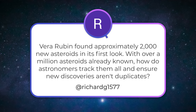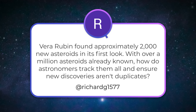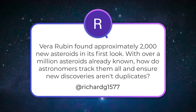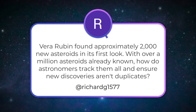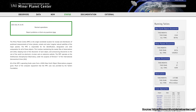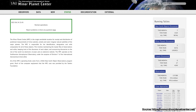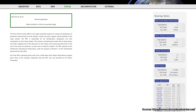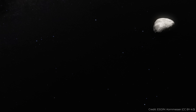Richard G. asks: Vera Rubin found approximately 2,000 new asteroids in its first look, with over a million asteroids already known. How do astronomers track them all and ensure new discoveries aren't duplicates? So they go to a place called the Minor Planet Center — this is a website. Whenever you discover new asteroids, you have to calculate the orbit and watch them for multiple nights to see how far from the sun they are and what their orbit is.